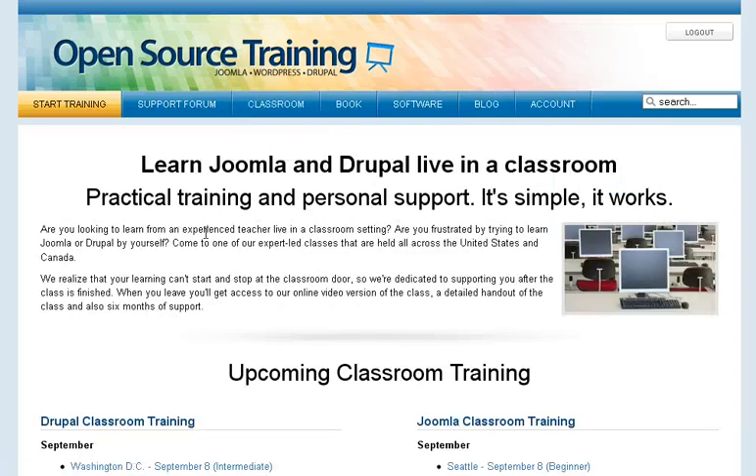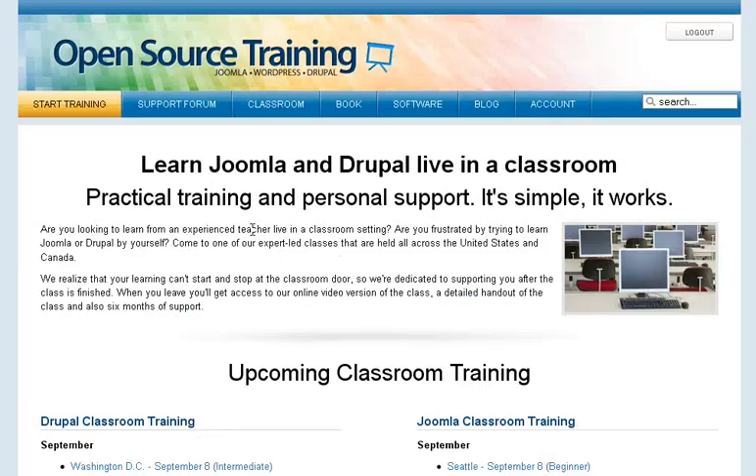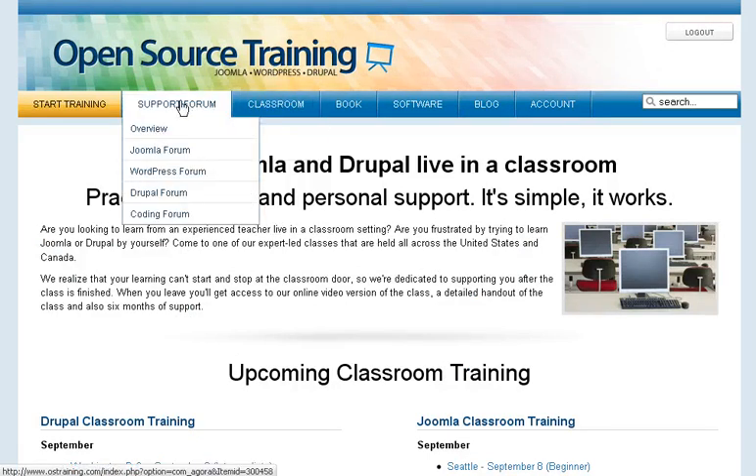They actually do classroom-setting training as well, though this review is more focused on the online training. But if you do want classroom training, they offer it for $349 per session, which isn't bad.